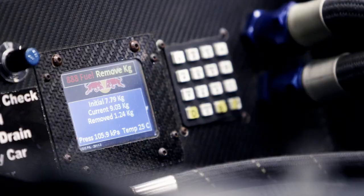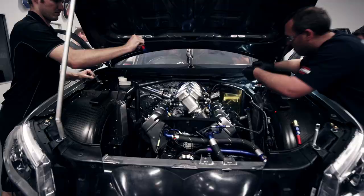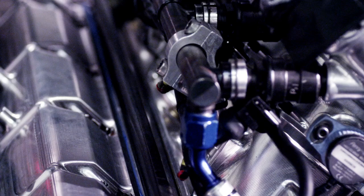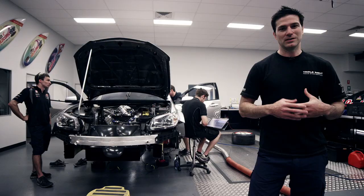On the current V8 Supercars we have a cable-operated throttle system. In our Sandman we have changed that to fly-by-wire, so there's actually no mechanical connection from the throttle bodies to the driver's foot. Not just to be ahead of the game — it's to then suggest it to V8 Supercars and say, 'Hey, we've got a proven system, everyone can now use this.' It's a holistic view that we want the category as a whole to grow and progress.